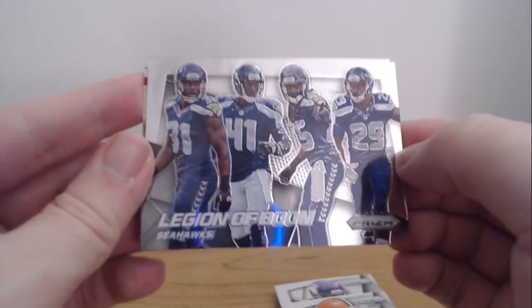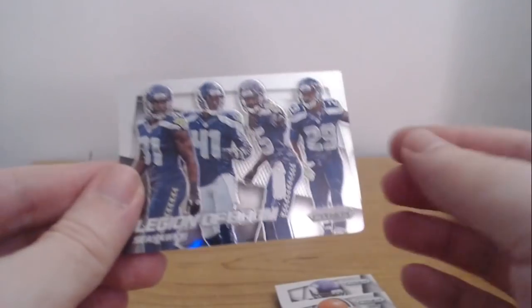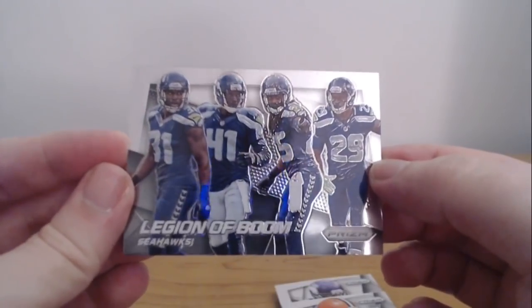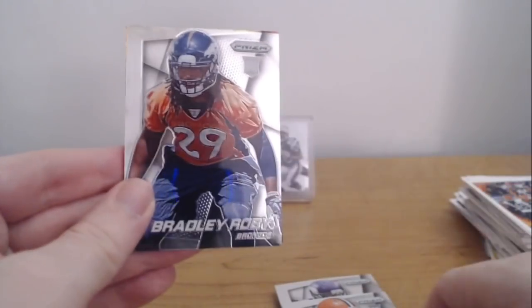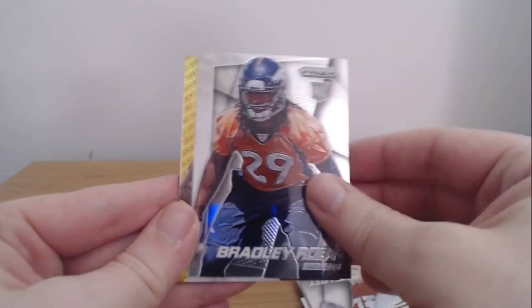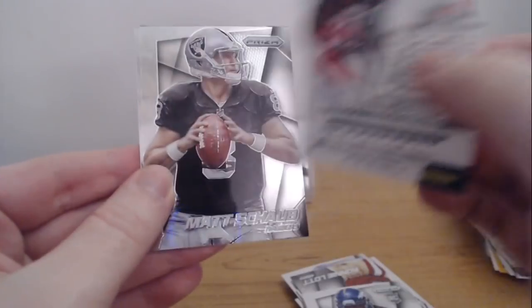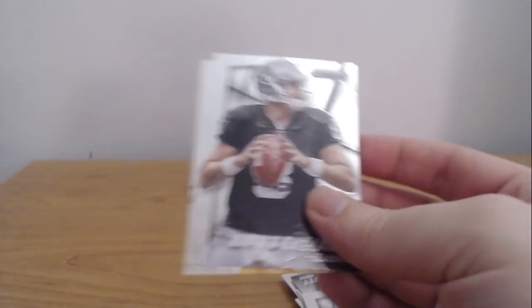Got another green — Terrence West rookie card, Eric Decker, some of the Jets. We got an insert: Legion of Boom. That's cool. Is that Browner? No, that's Byron Maxwell. So you got Cam Chancellor, Byron Maxwell, Richard Sherman, Earl Thomas, and a Ronnie Lott. See, this is why I like Prizm — they got cool inserts. They're not numbered, they don't go for a lot, but if you're a Seahawks fan, don't you want that card? Bradley Roby rookie. A Terrell Davis red — not numbered, but they are rare. That's one annoying thing Prizm does — they don't number them, but you can look them up and see how rare it is. Terrell Davis, a Matt Schaub, and a Terry Bradshaw legend. That Prizm was fun.